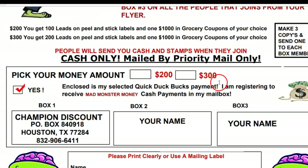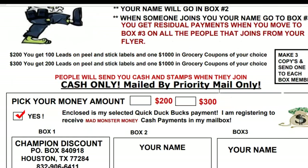I'm going to give you a gift for getting started. At the $200 level you're going to get a hundred leads on peel-and-stick labels, and you're going to get one $1,000 grocery coupon certificate.